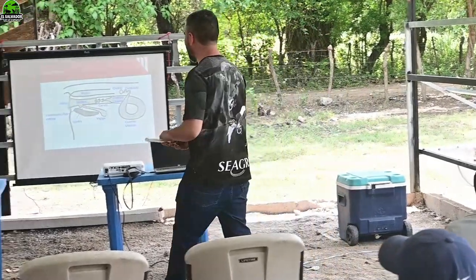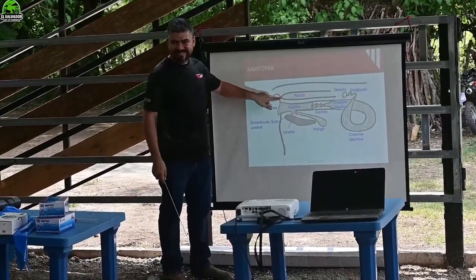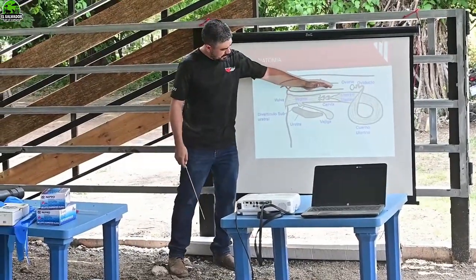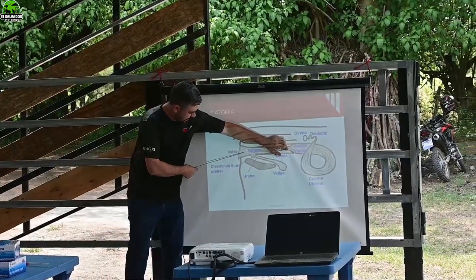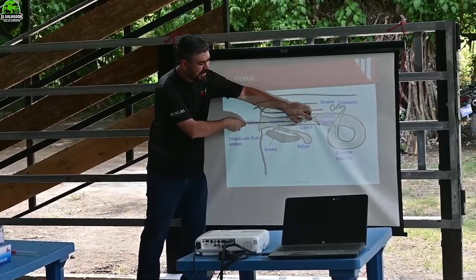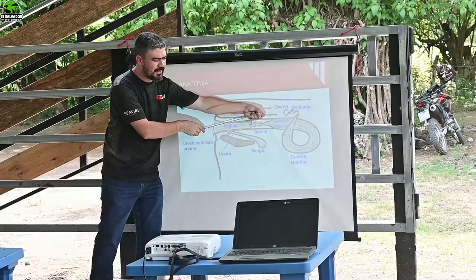Alright, let's come back to the cow. There is the anus, and internally the rectum. We are going to insert the hand through the anus, reach in and grab the cervix. The gun goes in here — with this finger we guide the gun to enter the entrance of the cervix. Once we've entered, we grab the cervix firmly and begin making movements up, down, left, right.